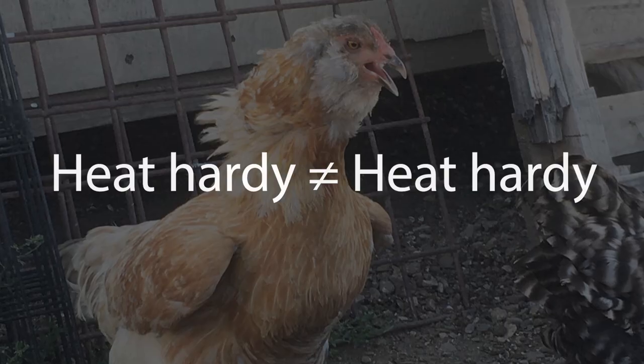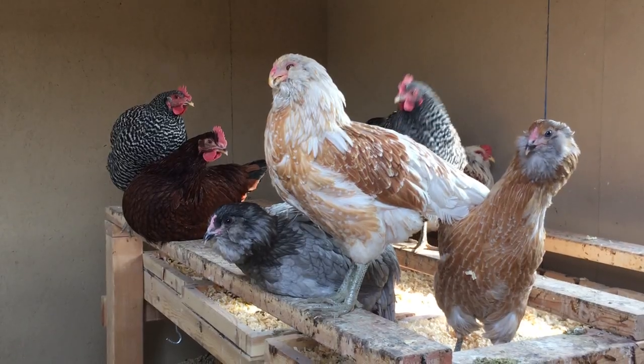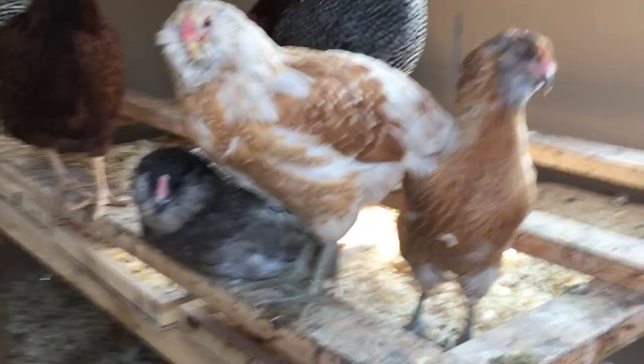My first year with chickens, I made a grave mistake, and that mistake was that I thought that heat-hardy chickens were actually heat-hardy. I read so much about chickens and chicken breeds, and I looked at a lot of the specifications on breeds on hatchery pages and things like that, and I kept seeing that the chickens were heat-hardy or heat-tolerant. So I got Barred Rocks, Americanas, and Rhode Island Reds my first year, and they were all listed as heat-hardy. I had also read things about people in way, way hotter climates than where I live who were keeping these chickens and talking about just how great they were in the heat.